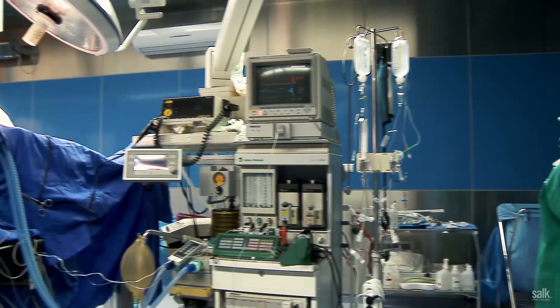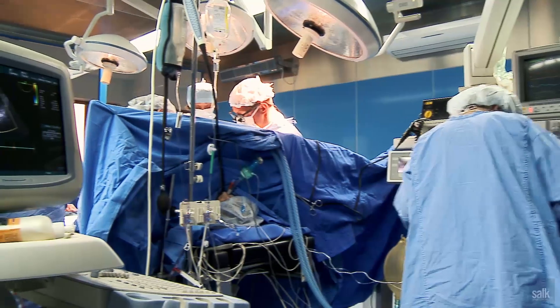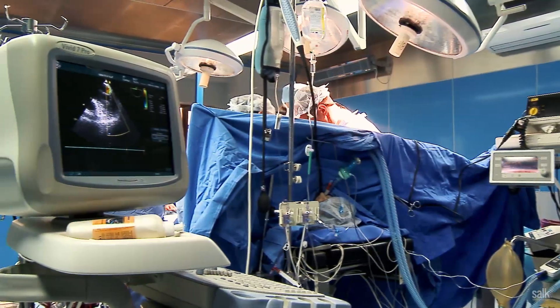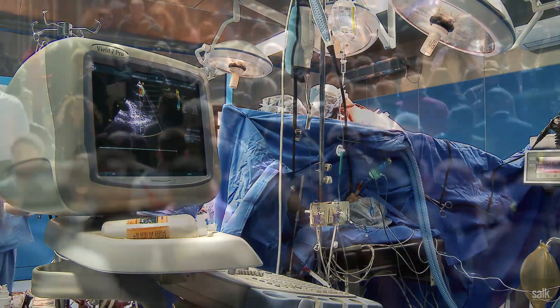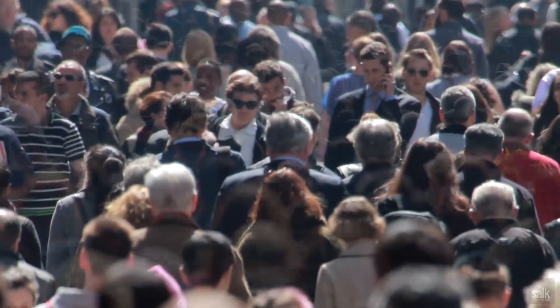These cells can help a major problem we have in our society: the lack of organs for transplantation. Today, just in the US, there is a need for organs and tissues, and right now the demand is about four times the supply.